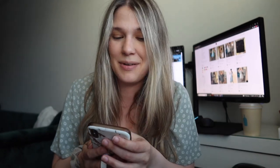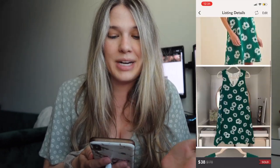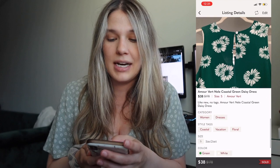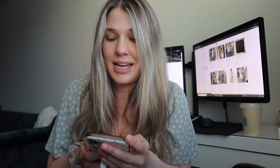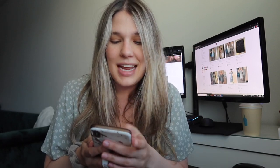The second item that sold was an Amor & Verrett green daisy dress. That was a really exciting find for me at Goodwill — it was $11.49. I originally had it priced at $43 but sent out an offer of $38 with reduced shipping, so my net earnings were $28.68. I doubled my money on that one.